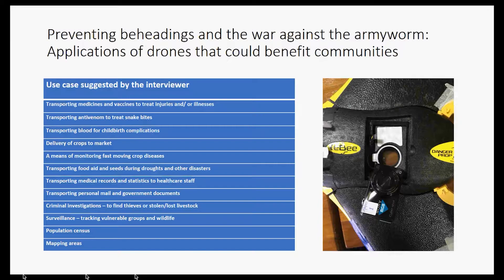I gave interviewees a table of use cases and asked whether they felt comfortable with drones being used for each purpose in their community. Generally, people were really comfortable across the board — over 83% were comfortable with drones being used for all purposes, apart from transporting personal mail and government documents, where there was a clear disparity between Tanzania and Malawi. In Malawi, 100% of people were comfortable with this use case, saying it was time-consuming and financially expensive to travel to deliver reports, and roads are often impassable during floods.